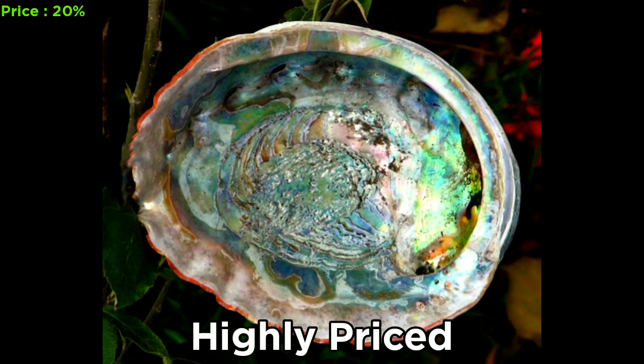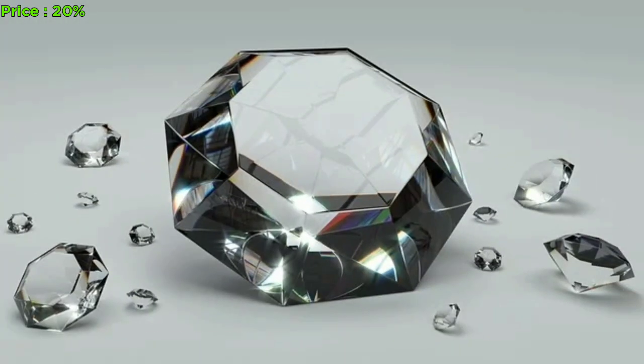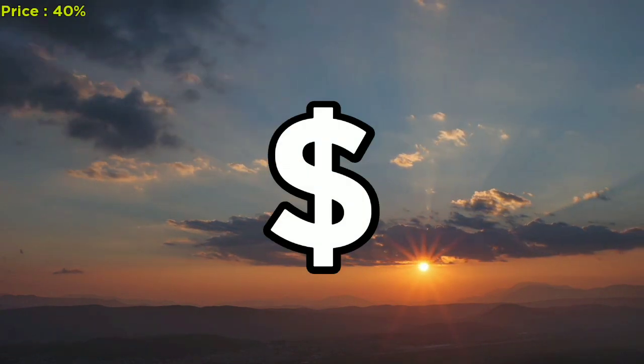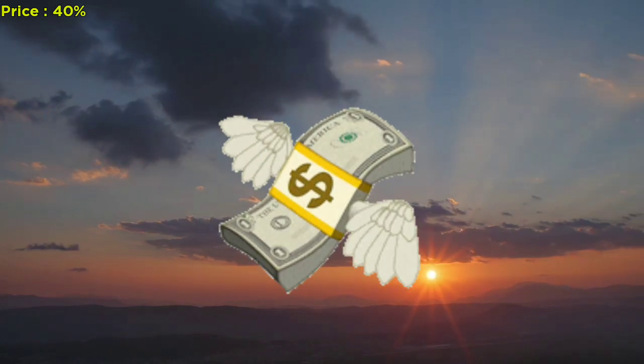The abalone shells are highly priced for their vibrant colors and are often used in jewelry making and other crafts. The common types are sold for a few dollars, while the rare types are sold for several hundreds of dollars.